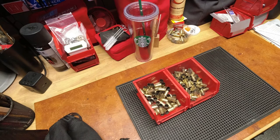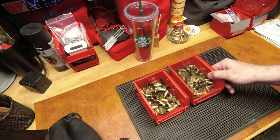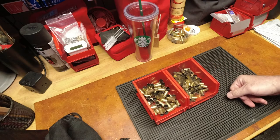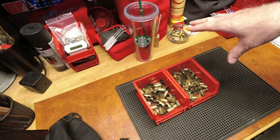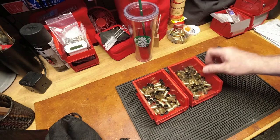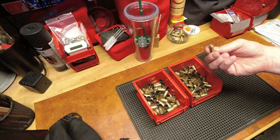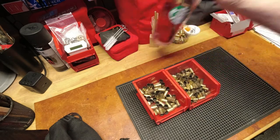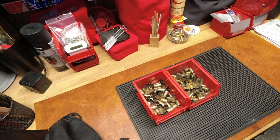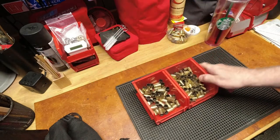Some people ask why I reload nine millimeter. If you look at the price of nine millimeter, it's still around 50 cents or more when you factor in purchase price, shipping, FFL transaction fee, and all that. With my supplies I'm coming in at 15 to 18 cents a round — and that's with primers and powder purchased a long time ago. The only thing that hasn't really taken off cost-wise is the lead itself, but I'm sure that's coming next.